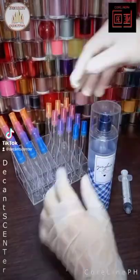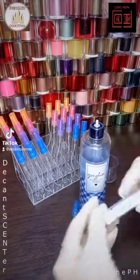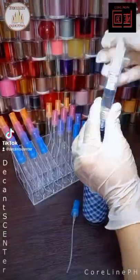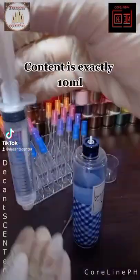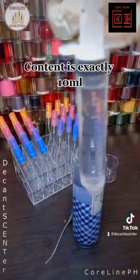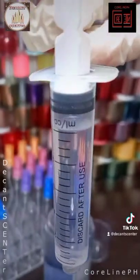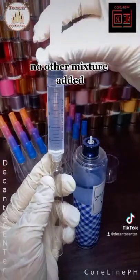Let's start. Time-lapse. Content is exactly 10ml. No other mixture added.